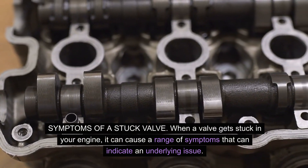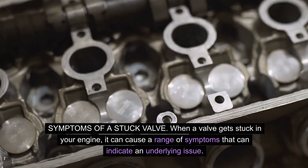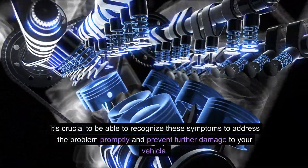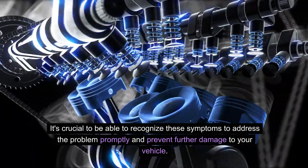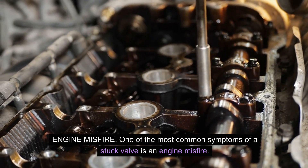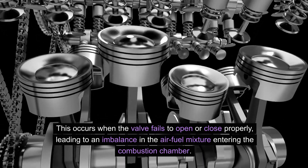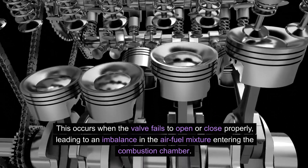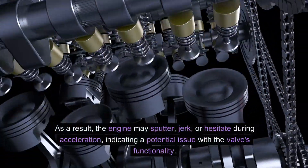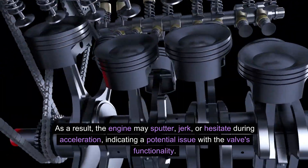Symptoms of a stuck valve: when a valve gets stuck in your engine, it can cause a range of symptoms indicating an underlying issue. It's crucial to recognize these symptoms to address the problem promptly and prevent further damage. Engine misfire — one of the most common symptoms of a stuck valve is an engine misfire. This occurs when the valve fails to open or close properly, leading to an imbalance in the air-fuel mixture entering the combustion chamber. As a result, the engine may sputter, jerk, or hesitate during acceleration, indicating a potential issue with the valve's functionality.